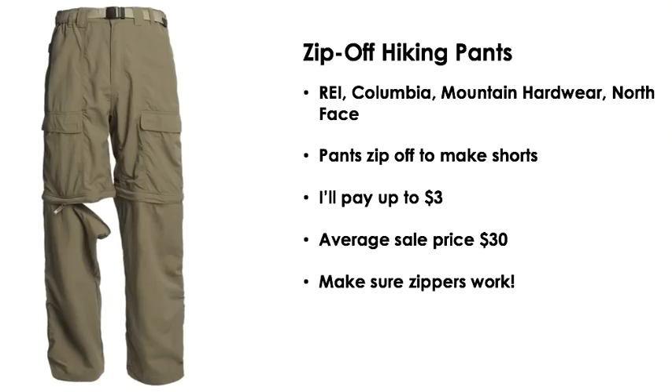Another one is the zip-off hiking pant. These are so easy to spot on the racks at the thrift store — you can just look and see the zippers. Good brands are REI, Columbia, Mountain Hardware, North Face, any outdoor brands. The pants zip off to make shorts. I'll pay up to three dollars for these and they sell for around $30. Make sure those zippers work — sometimes that's the reason they've been given away. Check that before you buy.